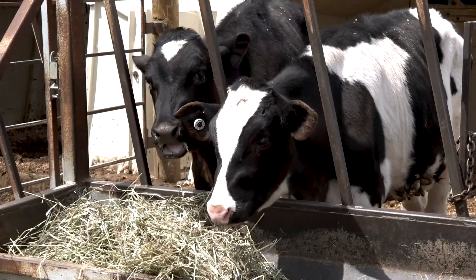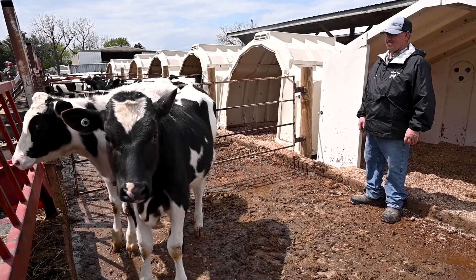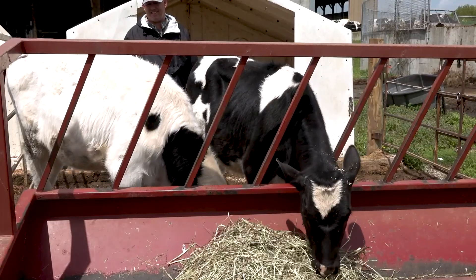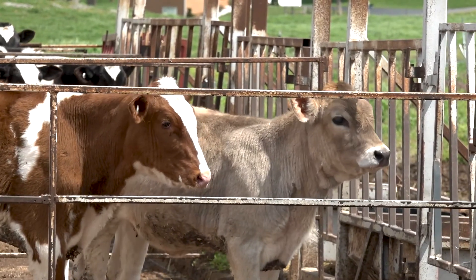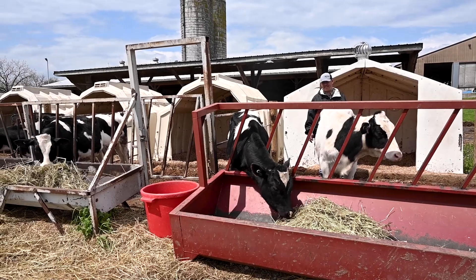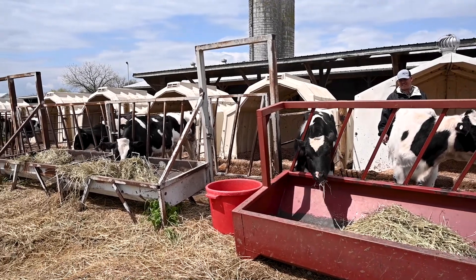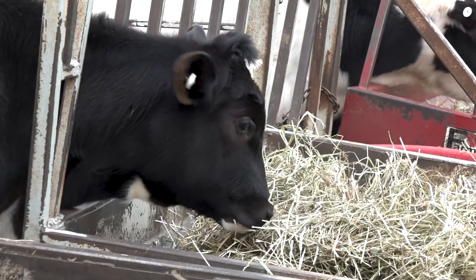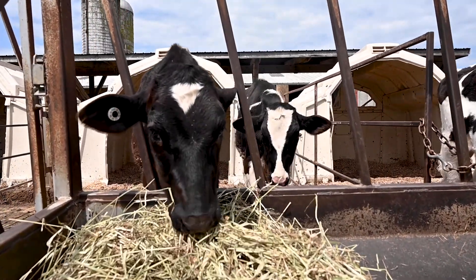Now we're in a group of calves that are about six months of age — the equivalent of a 10 or 11 year old child. They're now in group housing, where they get to intermingle with other calves to learn social skills. They are on grain and water, and they're also starting to get introduced to hay. These calves are more independent and you can see how rapidly they're growing.